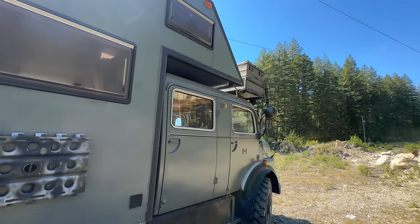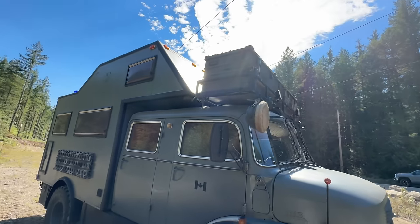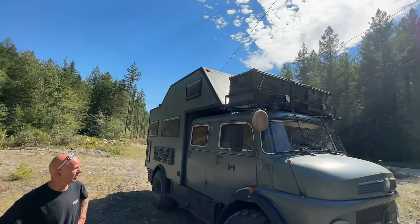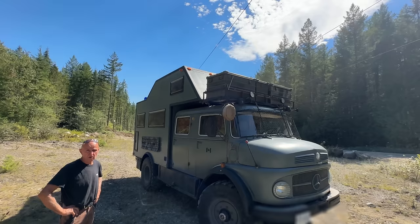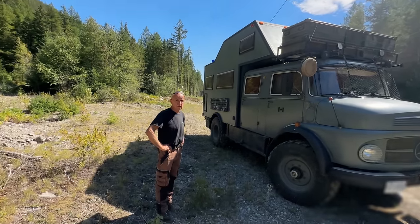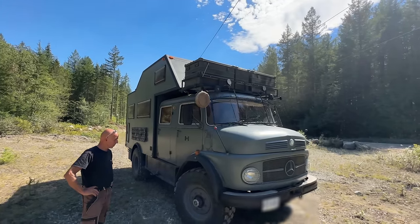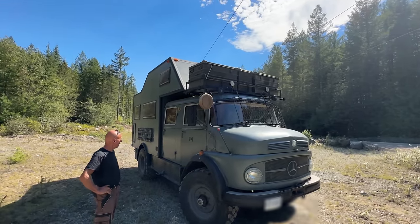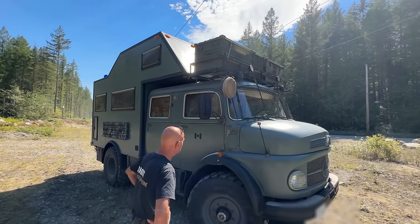Those aluminum boxes on top are where we keep all kinds of stuff — extra jerry cans for water, a chainsaw, an electric chainsaw. Equipment boxes for all odds and ends. That's a really nice looking truck. Thank you. And turbocharged — can't get over it. That's awesome.